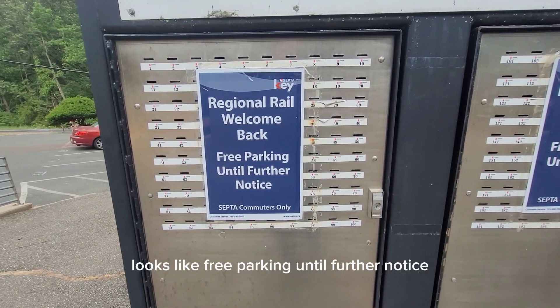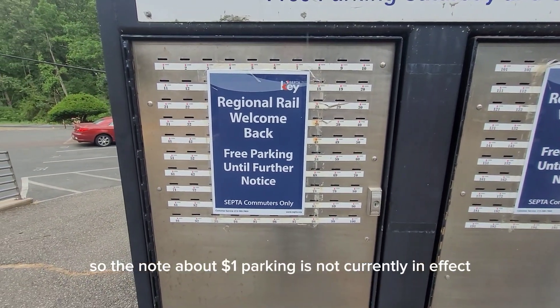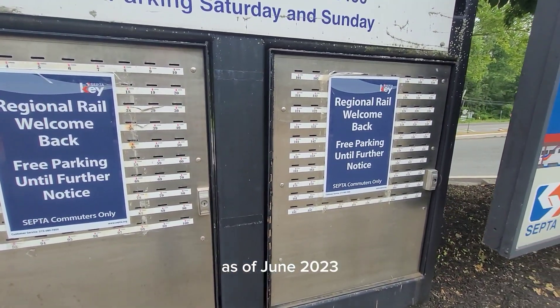Just a quick update: it looks like free parking until further notice, so the note about $1 parking is not currently in effect as of June 2023.